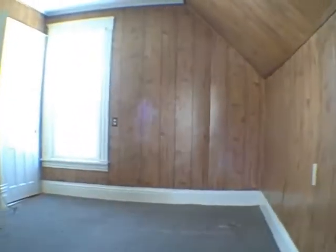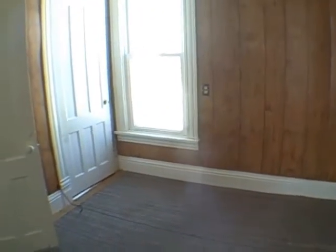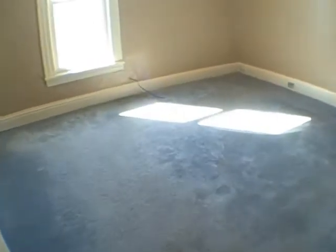Let's go upstairs. It's got vinyl windows — I noticed them downstairs and they are throughout, I'm seeing vinyl windows up here too. You've got what could be a bedroom here, but most of the time you're not going to want to use this bedroom because it walks into two bedrooms and you'd have to walk through it to get to each bedroom.